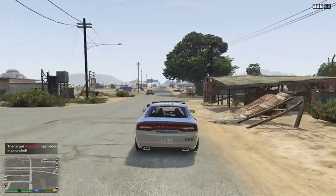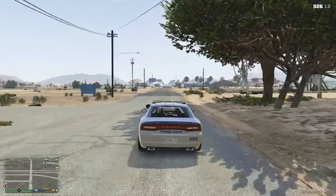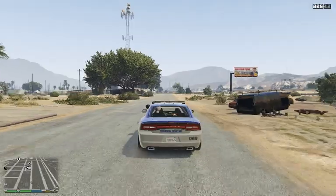Let's come down the block here — what the hell? We've got a wild pig running through town. You never know what you'll see in Sandy Shores.